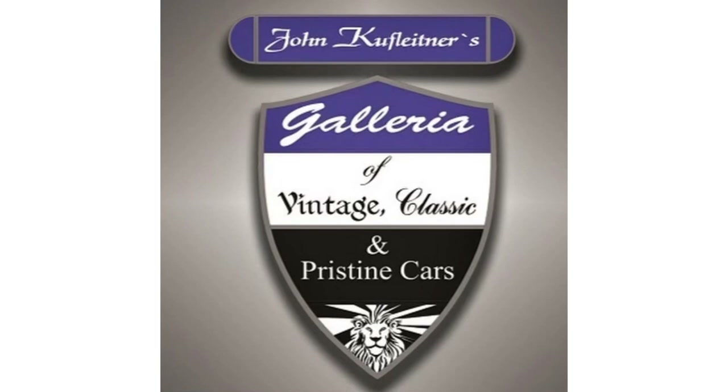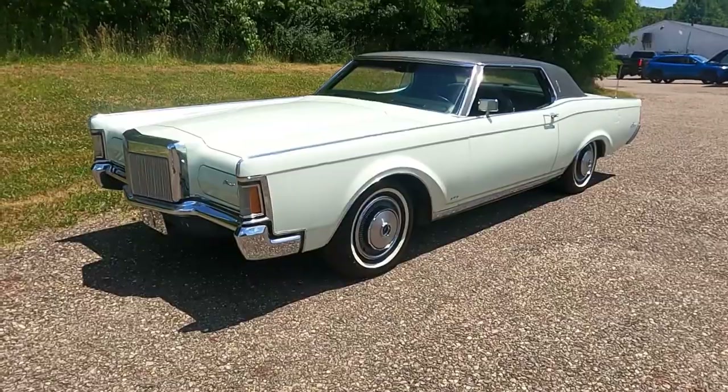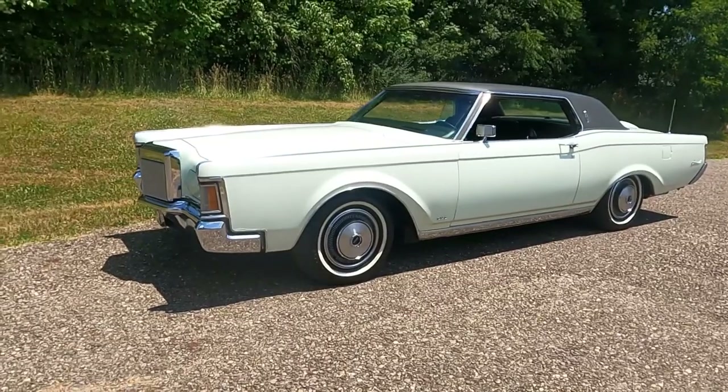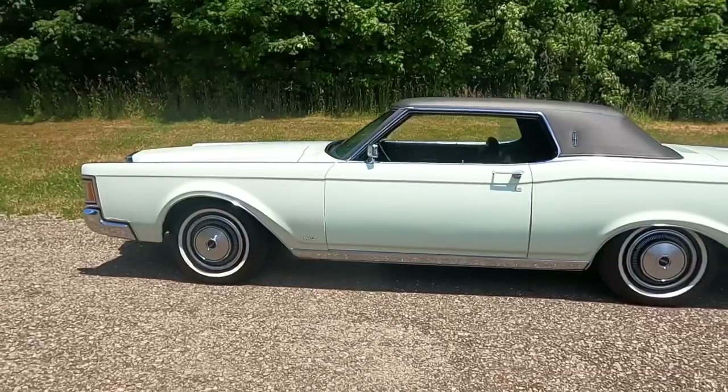Today we are back at John Koo Flight Nurse, located just outside of Salem, Ohio, to take a look at this 1970 Lincoln Continental Mark III, which was a car that was requested some time ago, but I'm finally stoked to share this car with you.